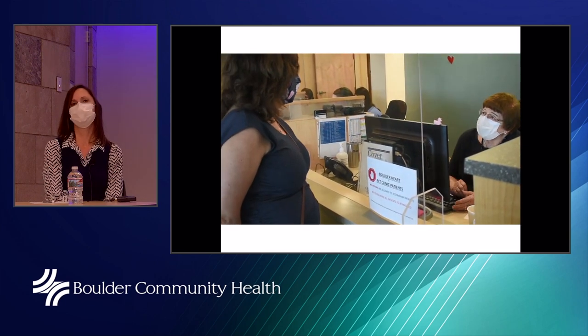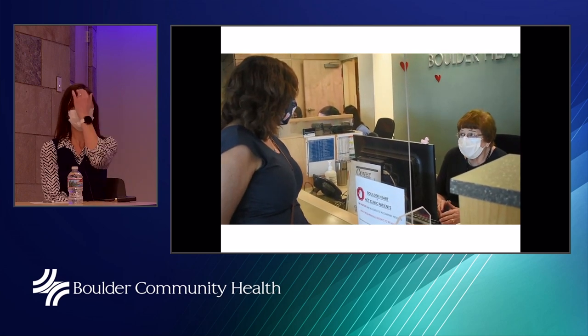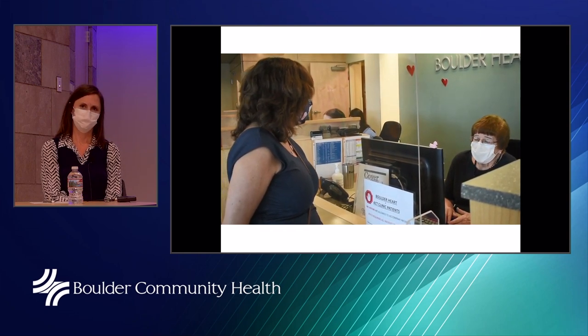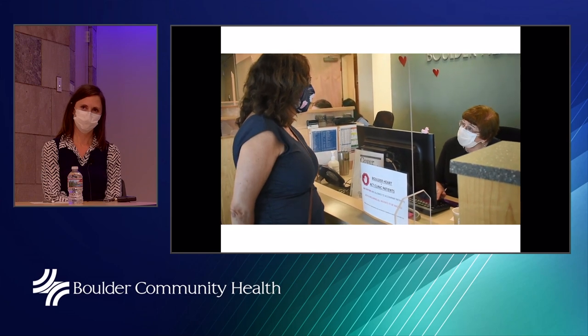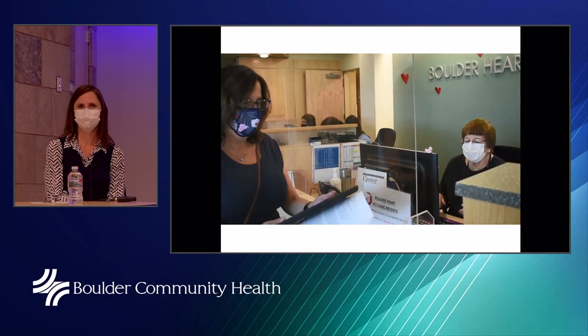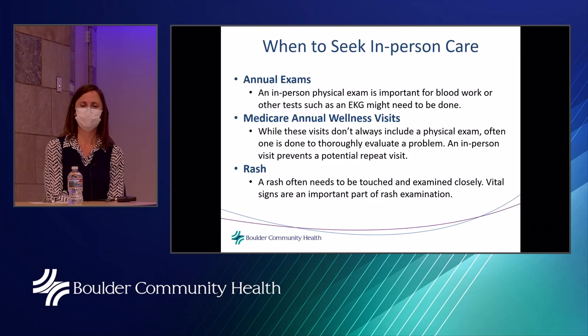During the check-in video, the receptionist asks: 'Have you been around anybody with COVID?' — No. 'Have you had any symptoms like cough, fever, shortness of breath?' — No. 'Have you traveled internationally over the last 30 days?' — No. Insurance is confirmed, and the patient is offered a tablet for check-in, which she accepts.